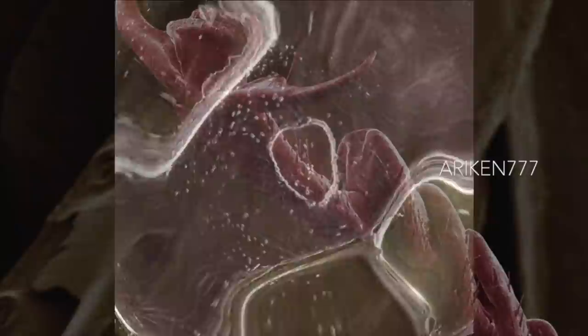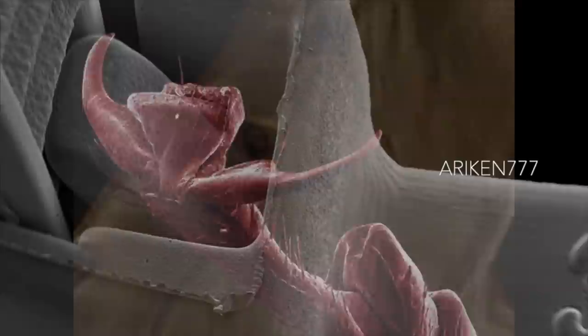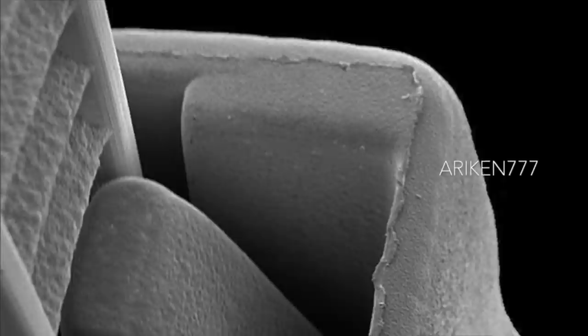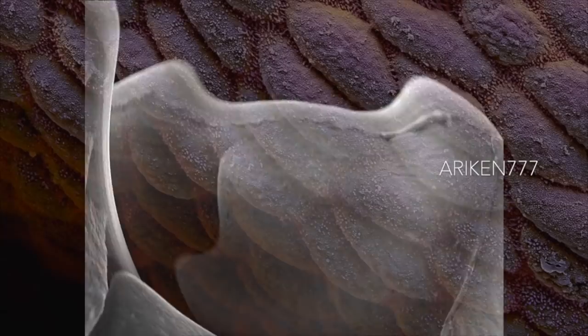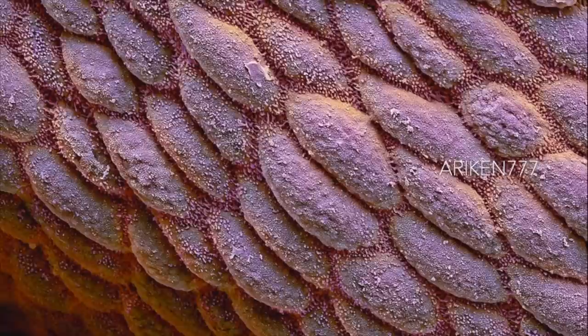The leg of a cockroach. A close-up of a cable tie. The surface of the human colon, where absorptive cells predominate with characteristic microvilli to increase the surface area and remove water and any remaining nutrients from the already digested food.